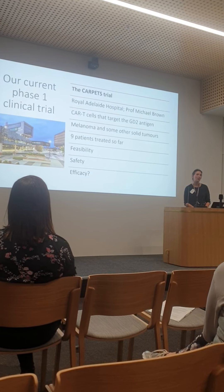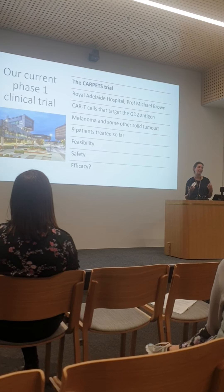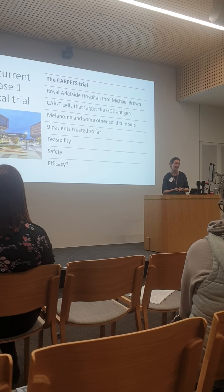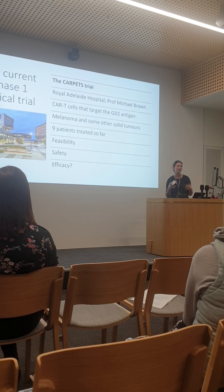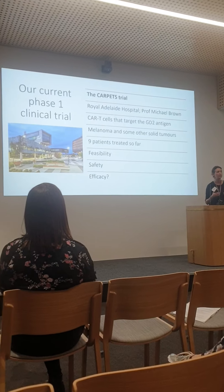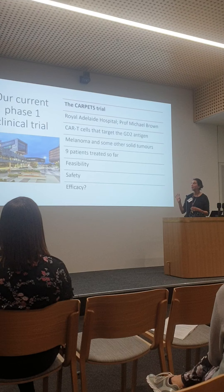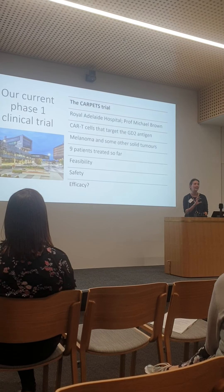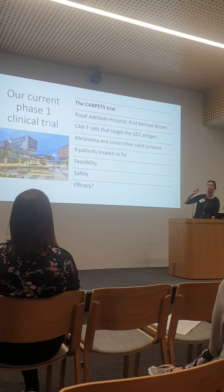Efficacy is not the aim of a phase one trial, but we hope to see some benefit for patients. To be upfront, we haven't seen a clear sign of benefit in melanoma patients. Some have had a slowdown in disease — a partial response — most likely due to the combination of treatments rather than anything attributable directly to the CAR T-cells. We think the reason is the target molecule. Lisa talked about how important it is choosing the right target: we're targeting something called GD2.